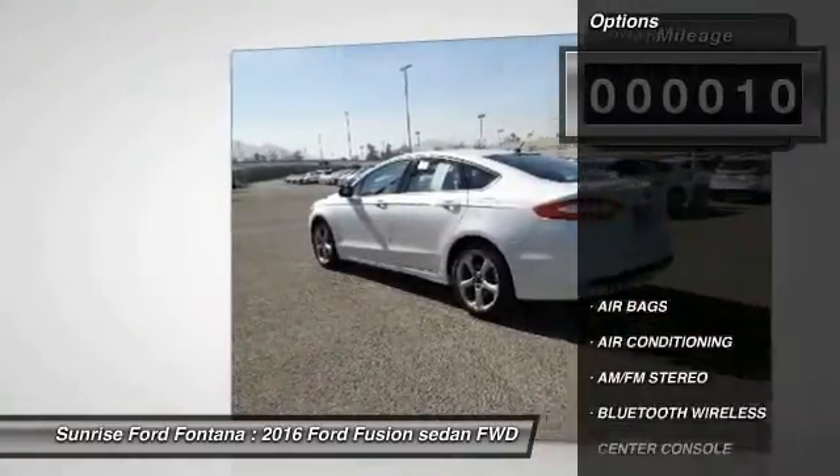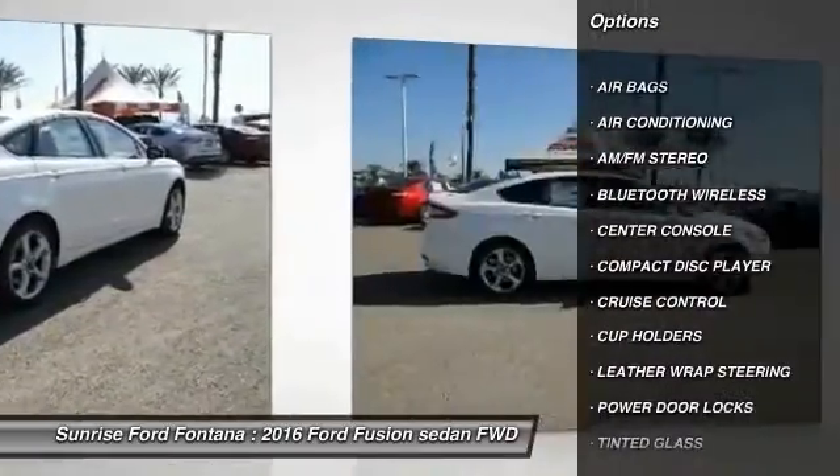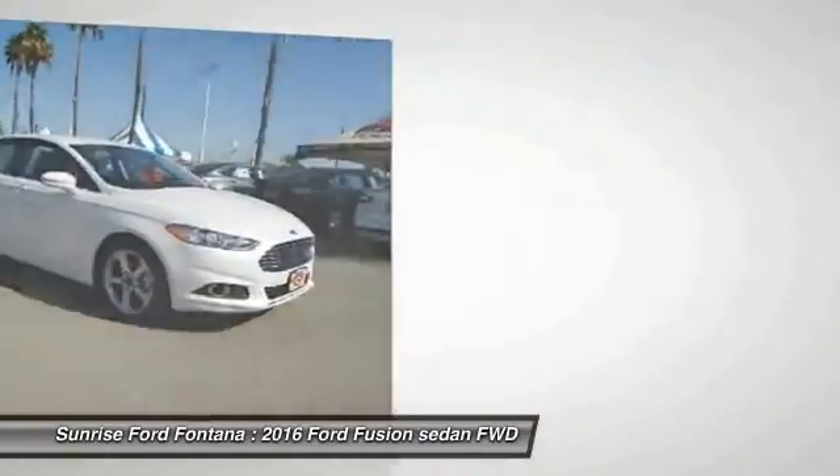Here are some of this vehicle's great options: leather wrapped steering wheel, Bluetooth wireless data link for hands-free phone, air conditioning, cruise control, and AM FM stereo radio.